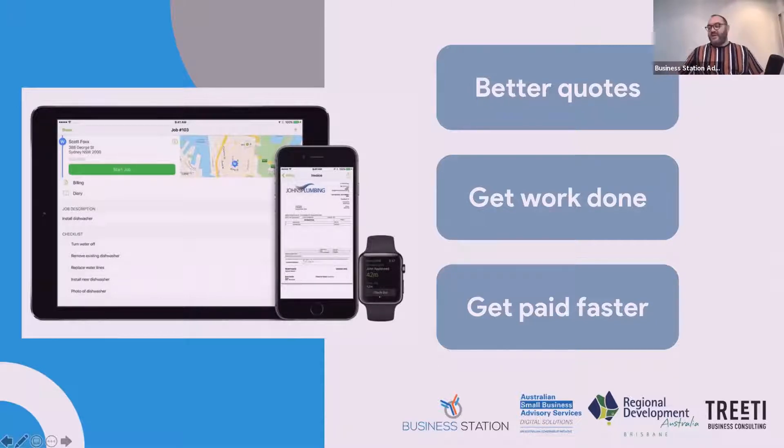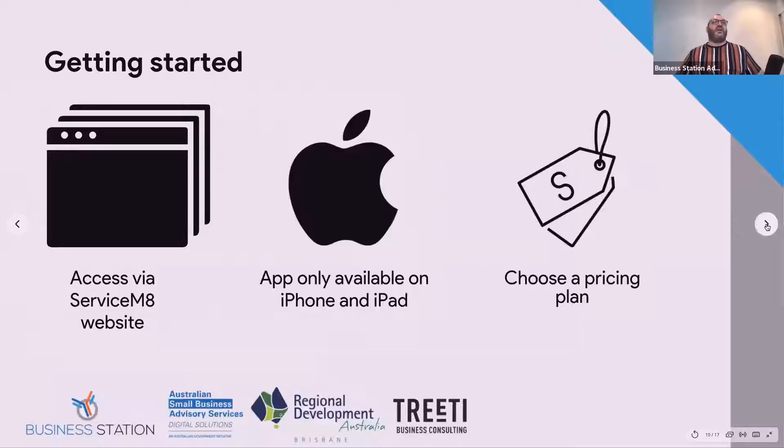You can do better-looking quotes that are more matched to what you're actually trying to do. ServiceMate's website suggests their system helps you get jobs done around 27% faster. But the getting paid faster part — that's the golden goose for all of us. The ability to get money into your bank account quicker, rather than going home and doing invoices slowly or forgetting what needs to go into them — that's where you're going to get paid faster and more accurately.